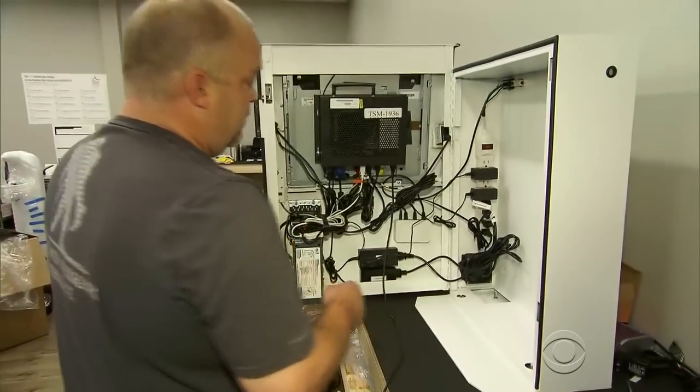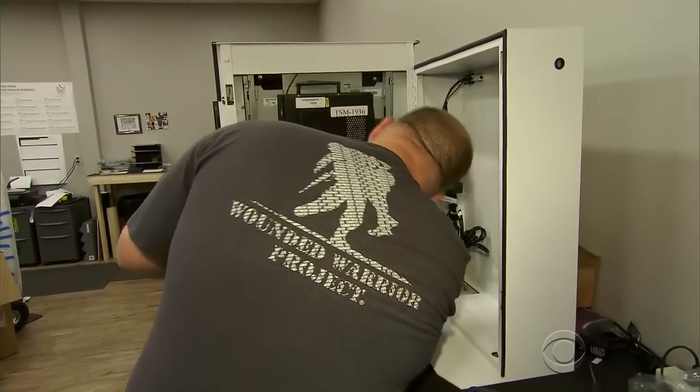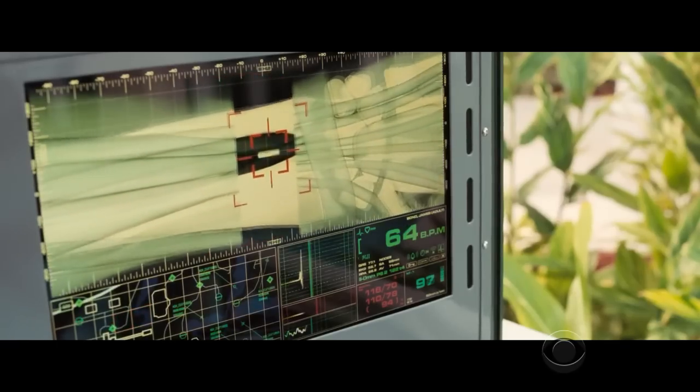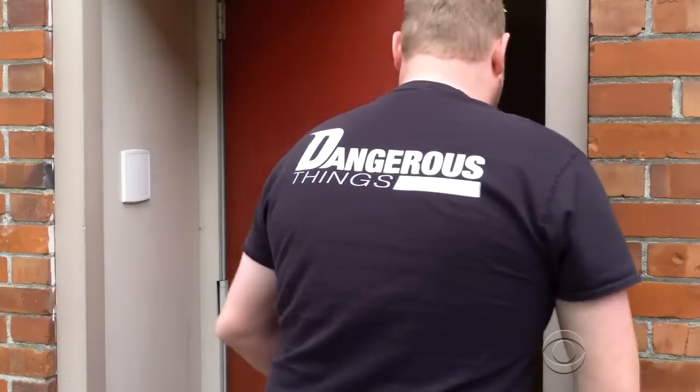However, assembly line worker Eric White plans to be the first in line. He thinks someday the chips could save lives — somebody who's allergic to something or has a condition could have their hand scanned and all the information is there. A promising self-service for some, a dystopian nightmare for others. Either way, the future is here. Jamie Ucas, CBS News, River Falls, Wisconsin.